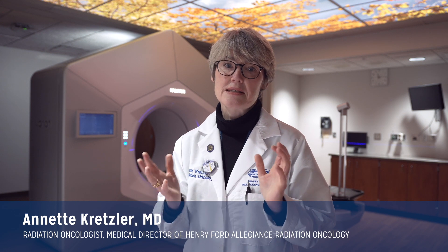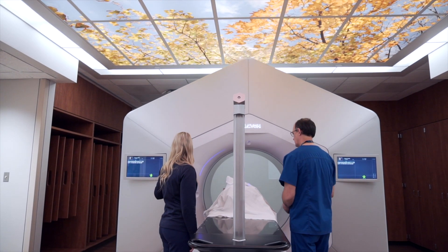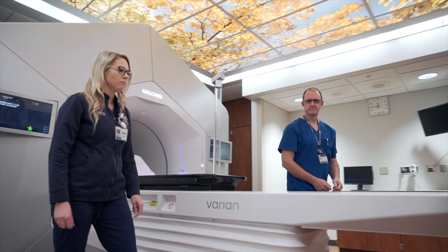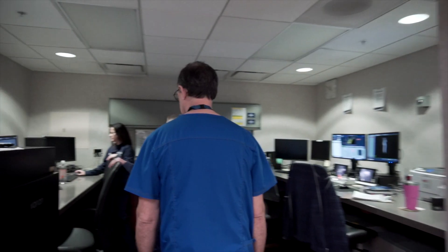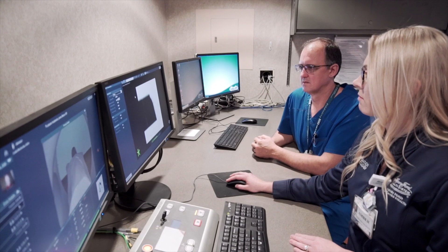It allows us to treat cancers with even more precision. More precision means less side effects and better cancer effectiveness. It's super time efficient — we are actually able to cut the time the patient spends in the radiation room in half. Much less time on treatment means less patient motion, less tumor motion, less motion of normal tissues, so the entire treatment gets even more precise, more effective, with less side effects.